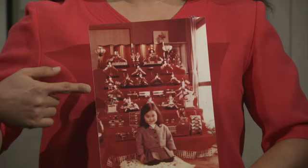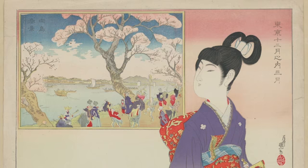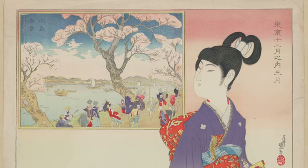There are emperor, empress, servants, musicians, and various ceremonial objects. This represents parents' wishes for girls — happy marriage, wealth, and health. Here in this exhibit to my right, you will see writing depicting Tokyo, the third month, a girl holding a toy of an emperor, probably dreaming of a good marriage, looking outside and viewing the Sumida River with cherry blossoms.